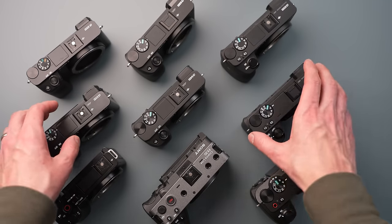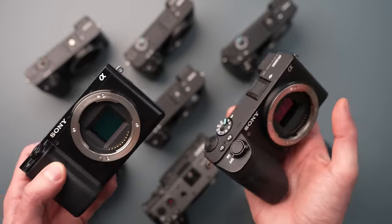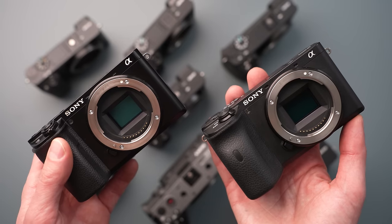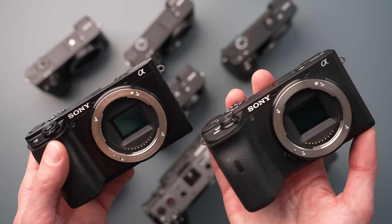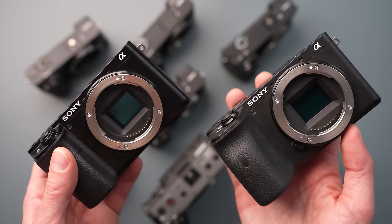The nice thing about all these cameras is that the 4K is oversampled from the higher resolution 6K sensor, so they are recording a 6K image and then compressing that information into super detailed 4K video. All of these cameras have built-in Bluetooth and Wi-Fi so you can easily transfer photos to your phone.